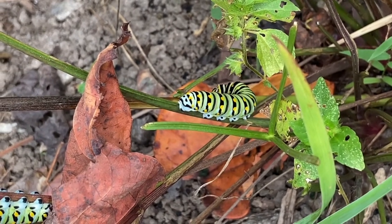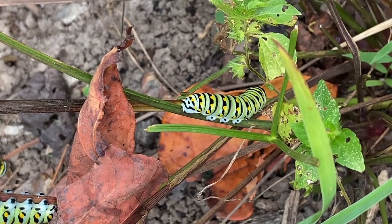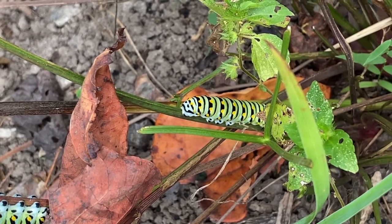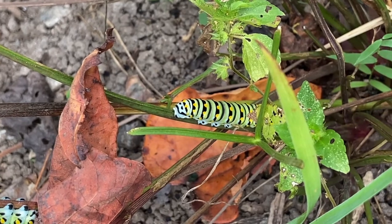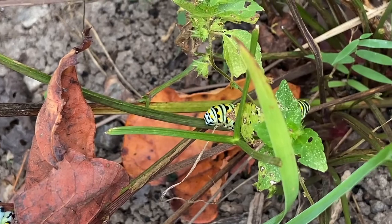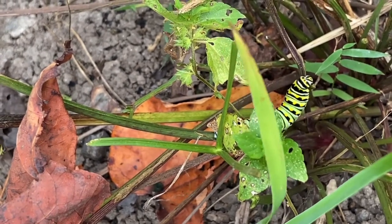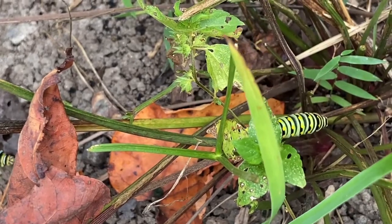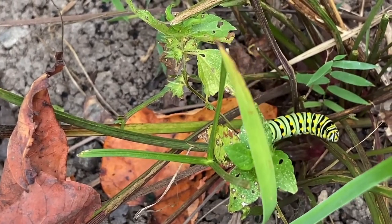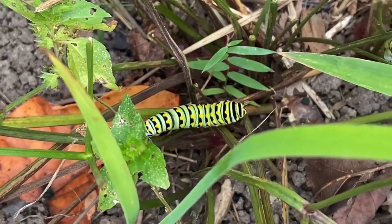They really prefer to feed on any species in the Apaceae family — that's the carrot family. In this video it appears that it's feeding on Golden Alexander, which is a native species to South Carolina; the genus is Zizia. You can also find it feeding on parsley, parsnip, and fennel, which is why another name for it is sometimes the parsnip swallowtail or the parsley swallowtail.